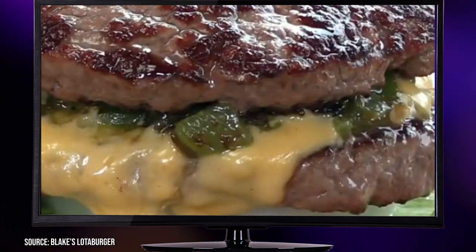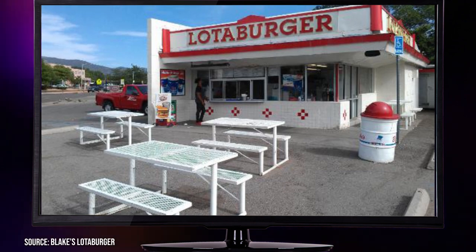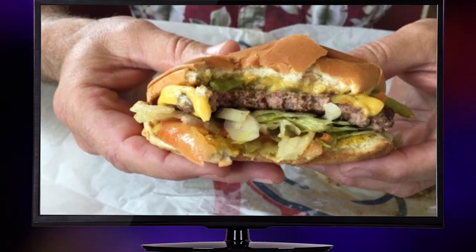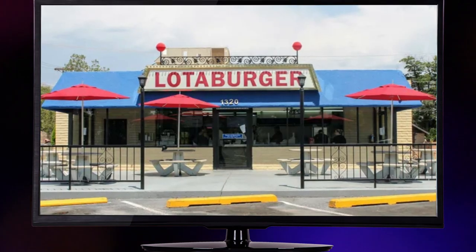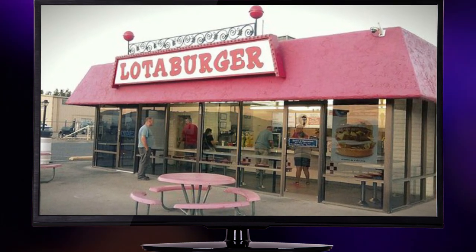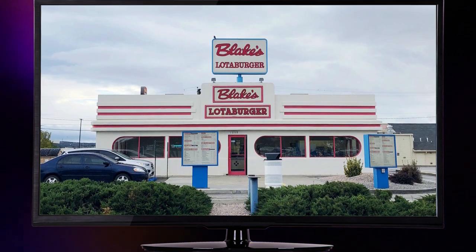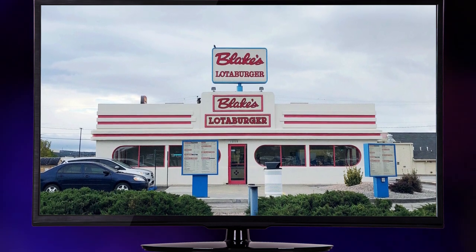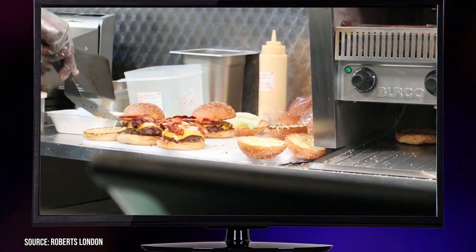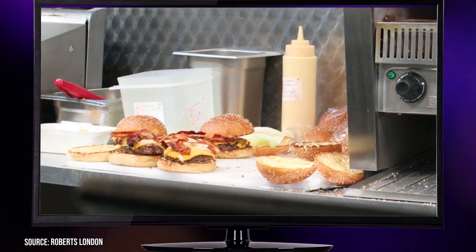If you're craving a burger made with love and a side of community impact, join Blake's Lottaburger Revolution. Head over to their nearest location in New Mexico, Texas, or Arizona and taste the flavor sensation for yourself. Thanks for joining me on this flavorful journey. Will you choose the famous rhyming-named competitor or embrace the bold and authentic flavor of Blake's Lottaburger? Let us know in the comments, don't forget to leave a like and subscribe to support our channel. See you in the next video.